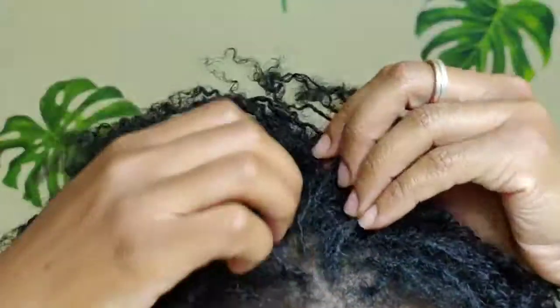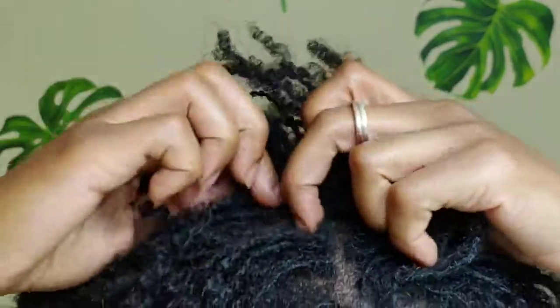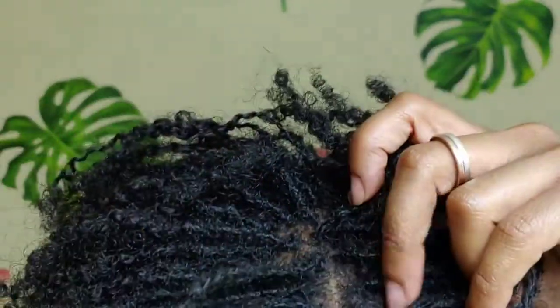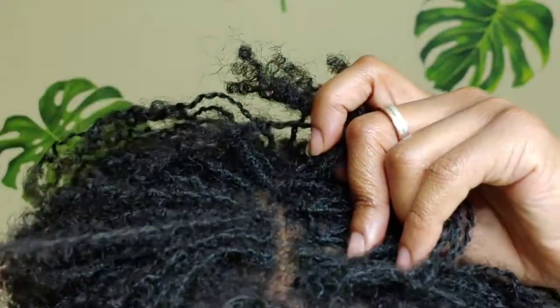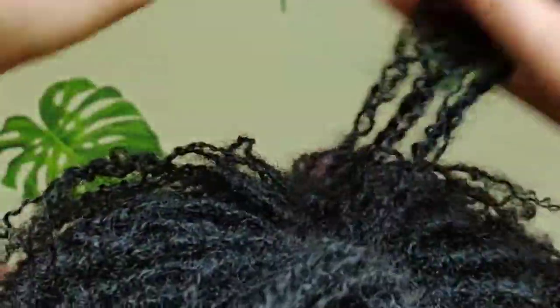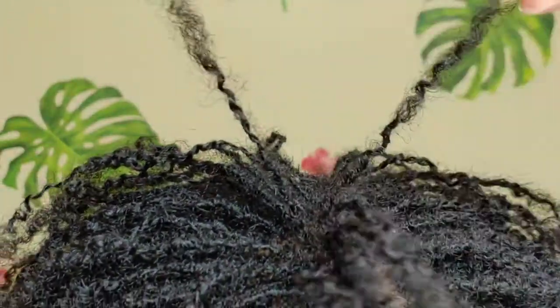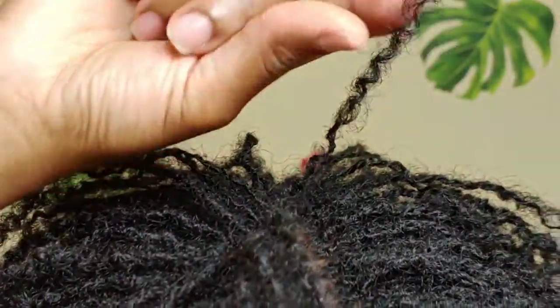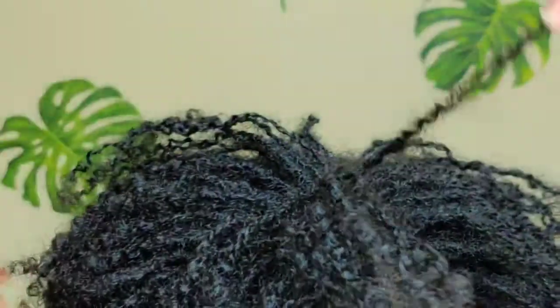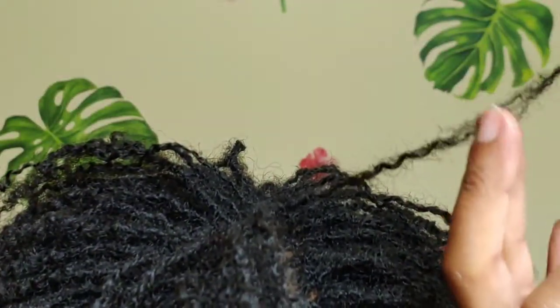This is something that a loctician would be able to help me with, so that's another plus right there. They could give you a little bit of guidance because I am just winging it here, doing this myself. But look at all those fuzzies — and like I said, that's fine. See, this one is a little open here.